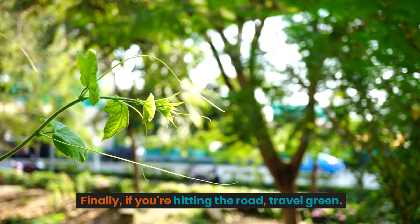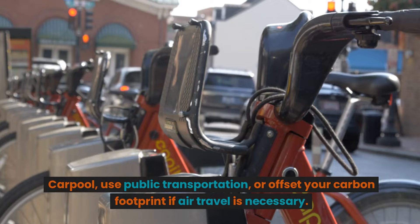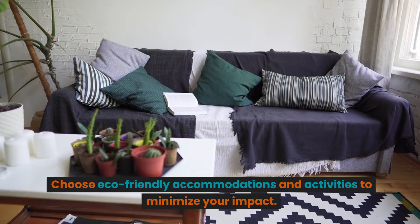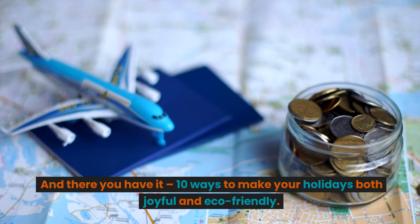Number ten: travel green. If you're hitting the road, carpool or use public transportation. If air travel is necessary, offset your carbon footprint and choose eco-friendly accommodations and activities to minimize your impact.